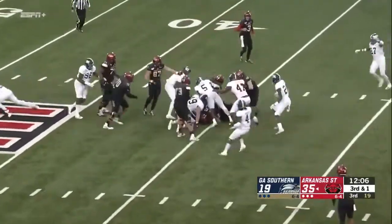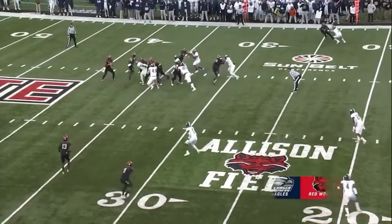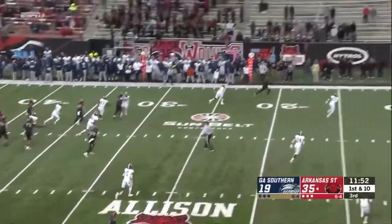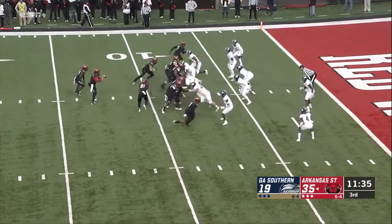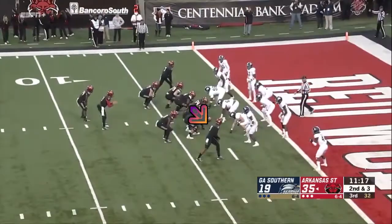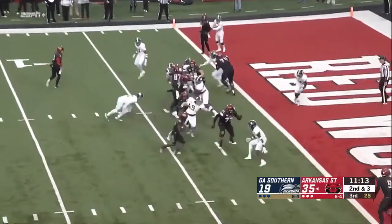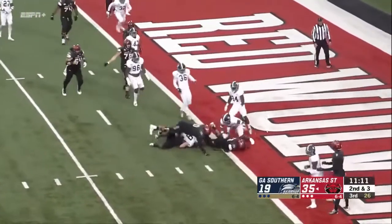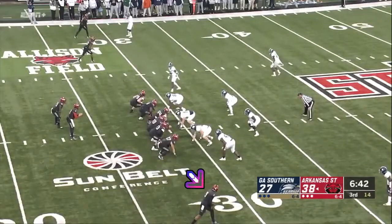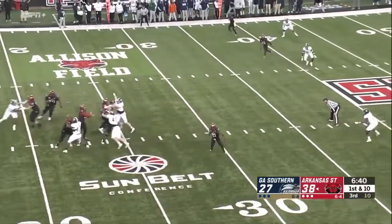Hatcher will swing it out to Bayless — that will bring up a third and less than a yard. The handoff up the line. Goal from the eight-yard line. Murray gets the call — Marcel Murray, a force for Arkansas State. He's got such great ability. Hatcher, play fake.